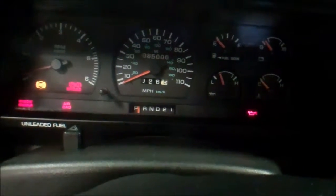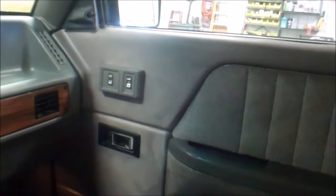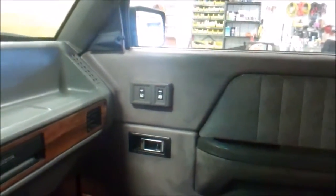The truck runs and drives really well with no mechanical issues. All your accessories work as they should, except that door is now manual — there are no power locks on that door.